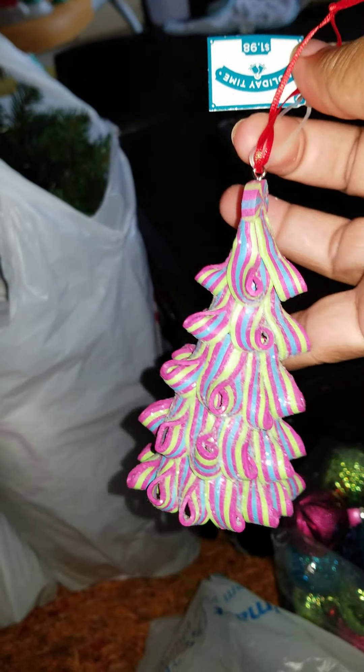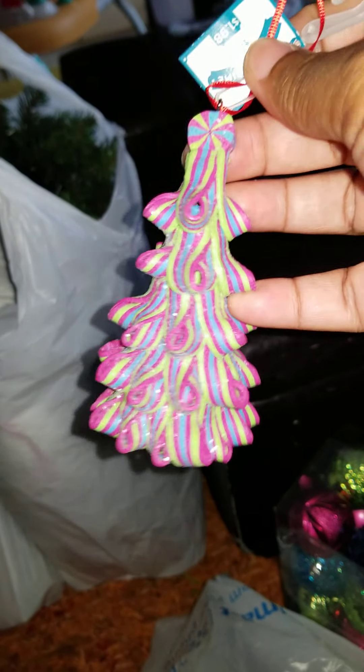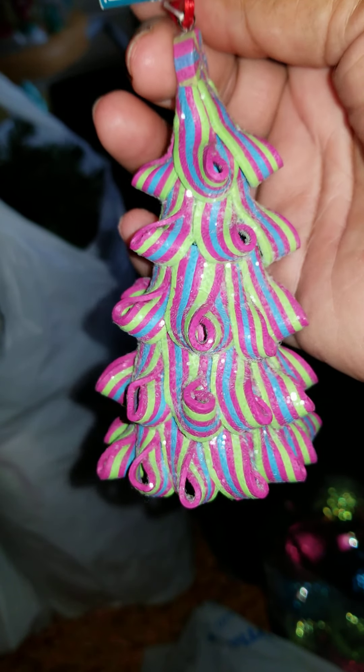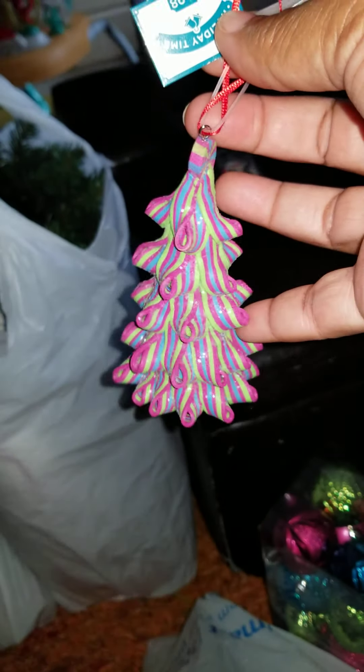A lot of times you think Walmart sells stuff that looks chintzy and something you wouldn't want to put on your tree, but then every now and then you come across a real gem. And like I said, it just goes with the theme so perfectly.